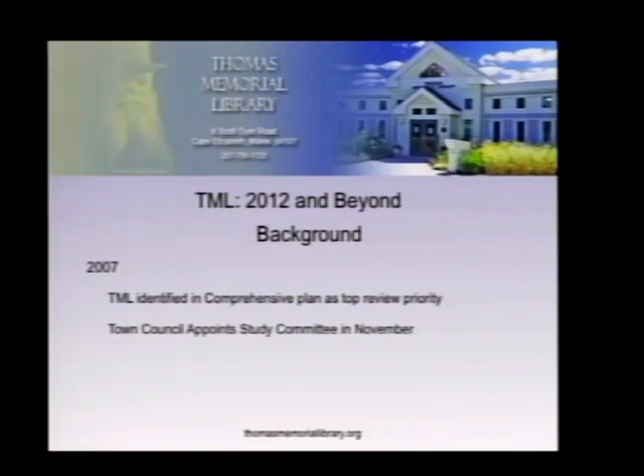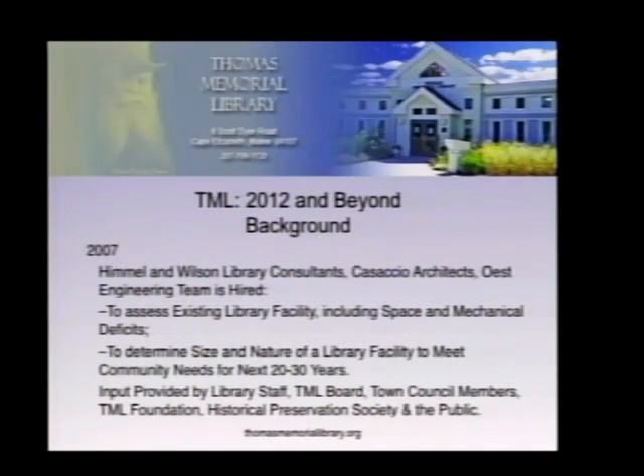For those of you who may not be aware, the project actually began with the new comprehensive plan for the town in 2007. A survey was done of all municipal properties at that time, and it was determined that the Thomas Memorial Library had been the last to be renovated or substantially upgraded. The last upgrade was in 1985. It was judged that a study committee should be recommended to the town council for reviewing both the facility and its programs, and in November of 2007, the town council did exactly that.